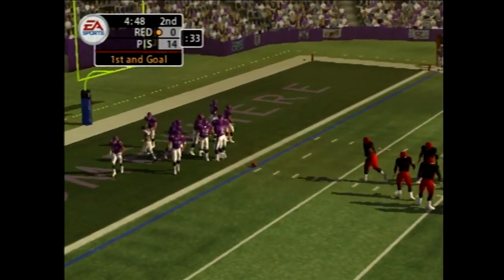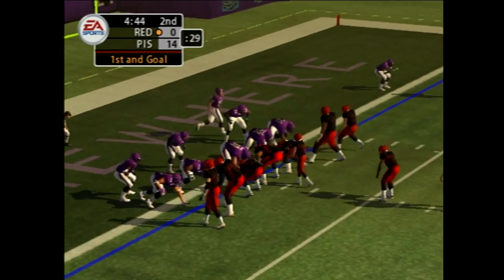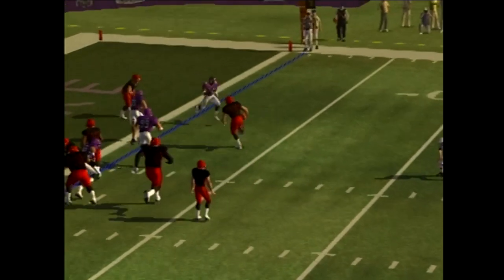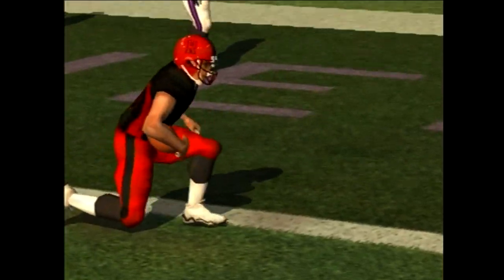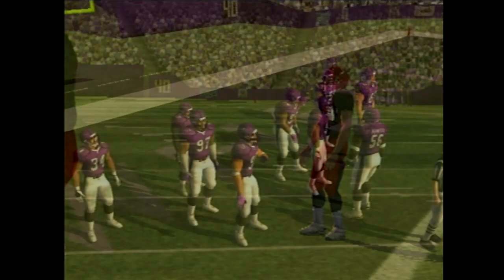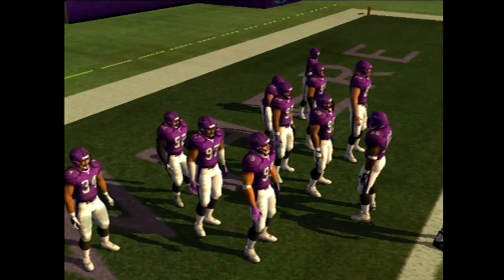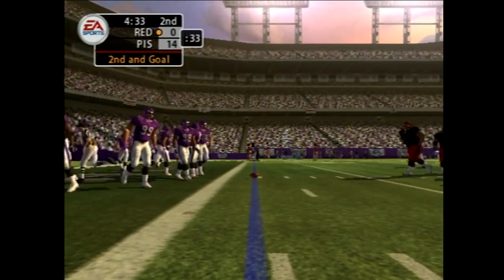One more yard for the touchdown. Number 20 is the deep back, going to the right. Johnny always seems to be in perfect position to make a play — he's all about effort. His motor's always running at 100%, and he's got the experience to diagnose plays very quickly. They're just a yard away now.